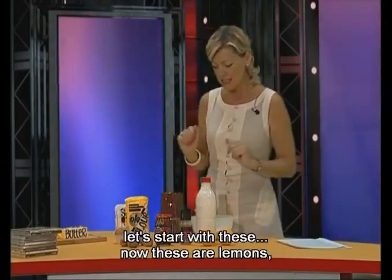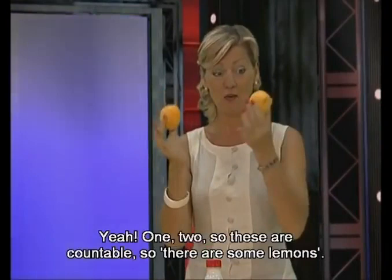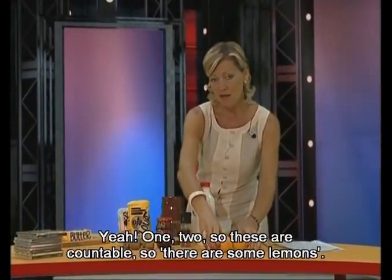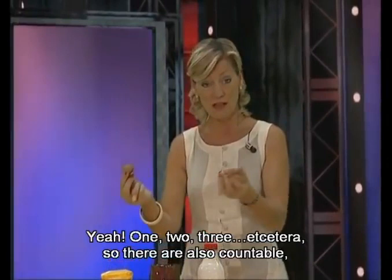Let's start with these. Now, these are lemons. Countable means you can count them. Uncountable means you can't count them. Can you count these? One, two. So these are countable — there are some lemons. Now what about these? These are nuts. Can you count these? One, two, three, etc. So they are also countable. We say there are some nuts on the table.